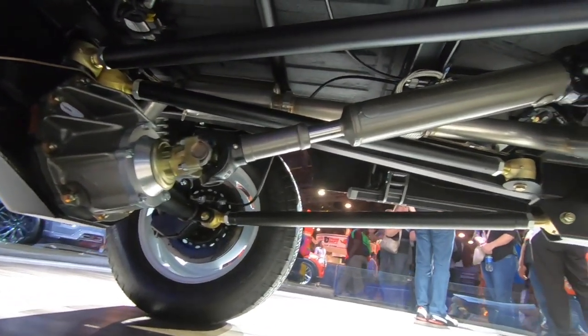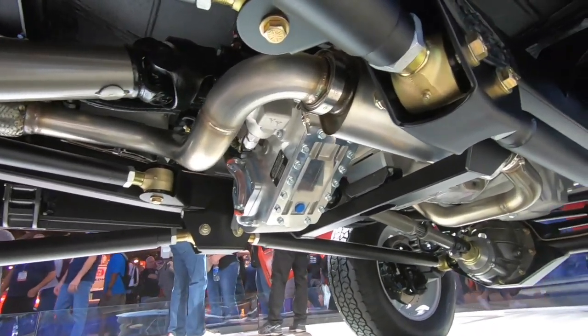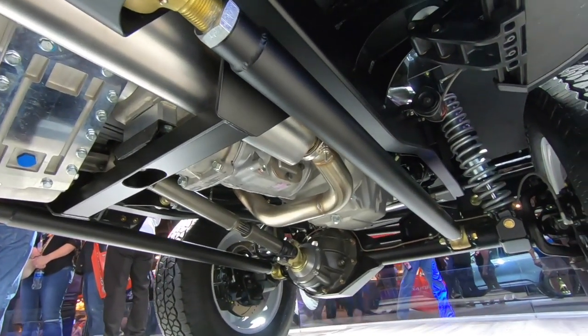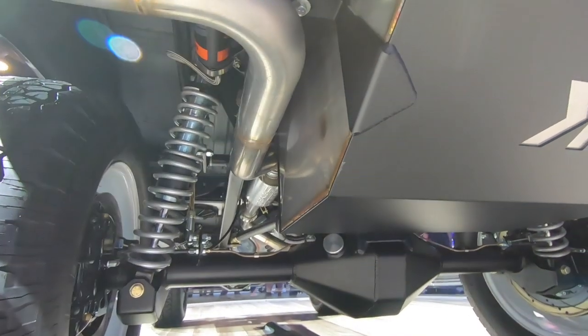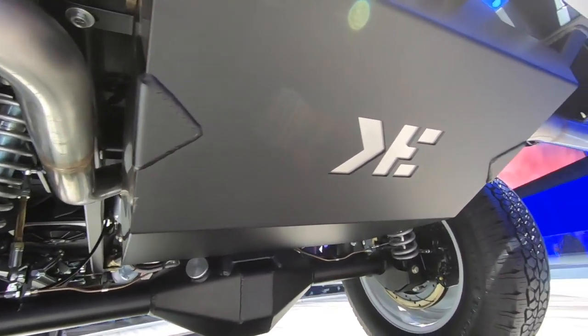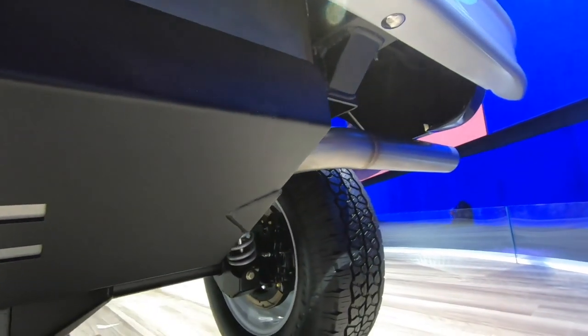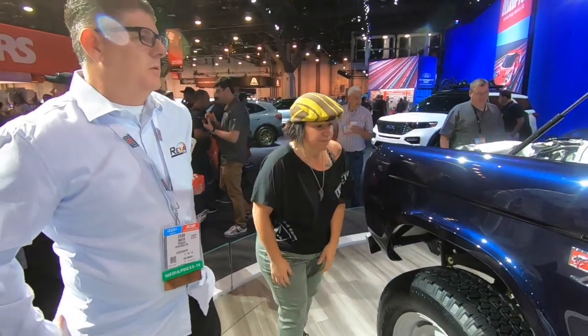We actually have a Tremec manual transmission — it's a five speed. And we also have a dual exhaust in the back, so the thing sounds beautiful. You can see the almost Rhino lining finish underneath. That Spartan look is what we're going for. Stainless headers — the thing is absolutely beautiful.